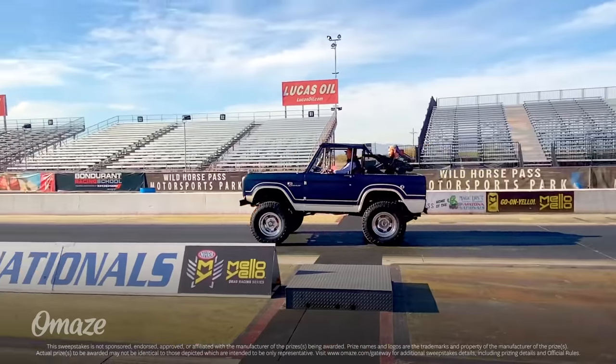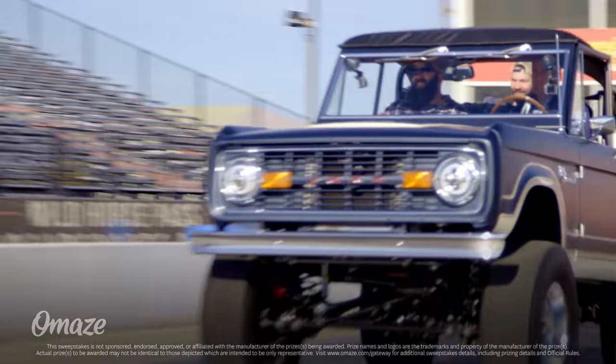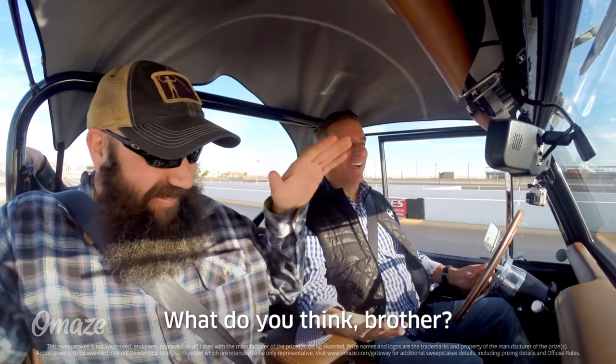Now if you can't even begin to imagine what it would be like to win your dream Bronco, well don't worry — neither could Sean, until he won. So not only is this your chance to be our next big winner, it's your chance to drive home our most impressive build yet. Check it out.